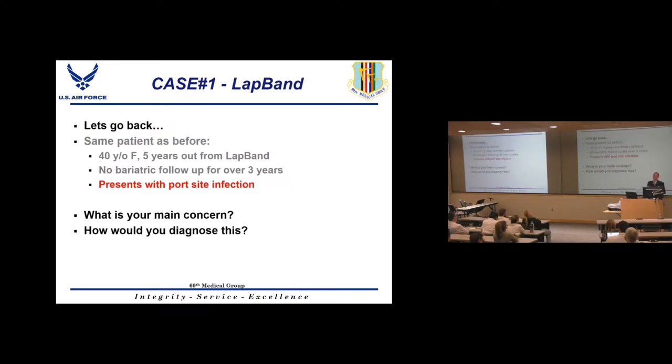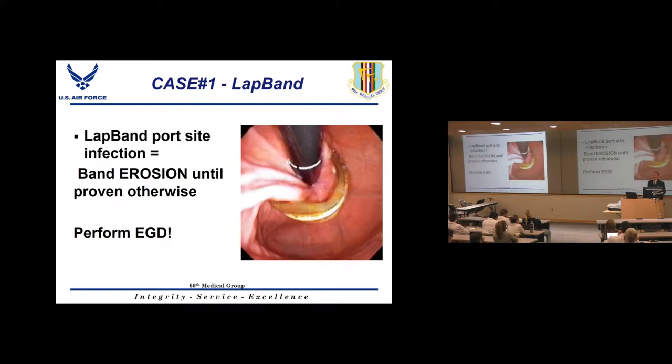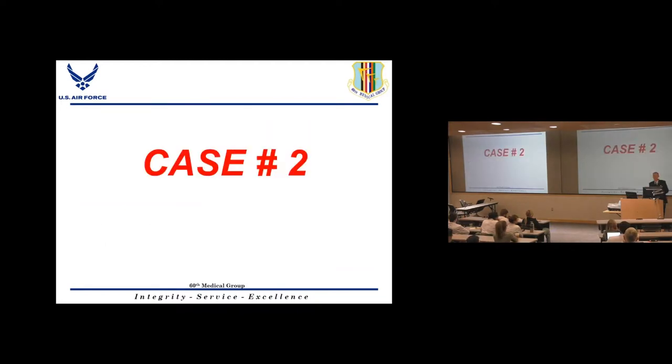If the same lap band patient presents with a port site infection rather than vomiting, the first thing that should cross your mind is band erosion until proven otherwise. Diagnose this with an EGD — stick a scope down and look. On retroflex view you should see the band inside the stomach, which is not normal. If the band is eroded, it has to come out. You need to be able to perform a simple EGD even without GI available.